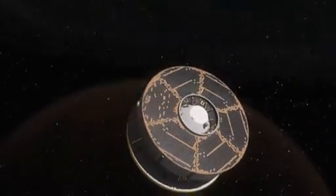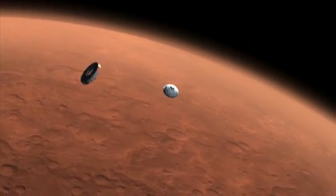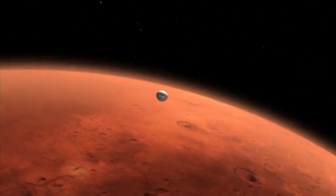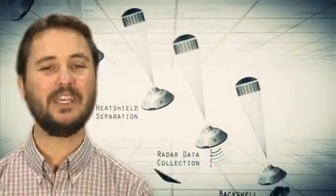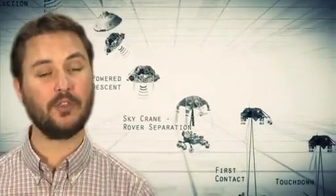But first, Curiosity must get down to that surface safely. When she arrives at Mars, Curiosity has seven minutes to go from 13,000 miles an hour to a soft landing. These so-called seven minutes of terror encompass a sequence of steps that we cannot control or even witness in real time, because signals take 14 minutes to reach Earth from Mars.